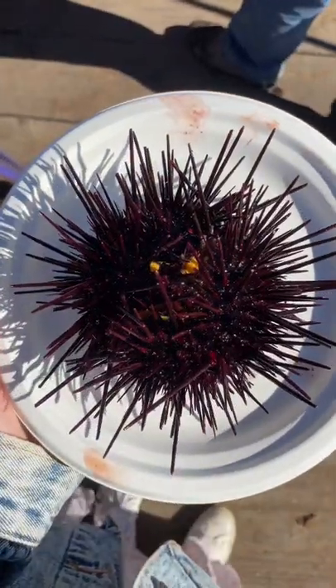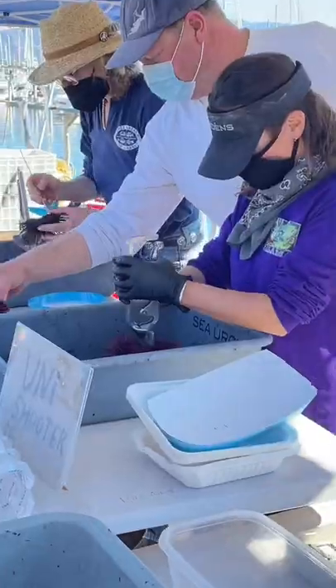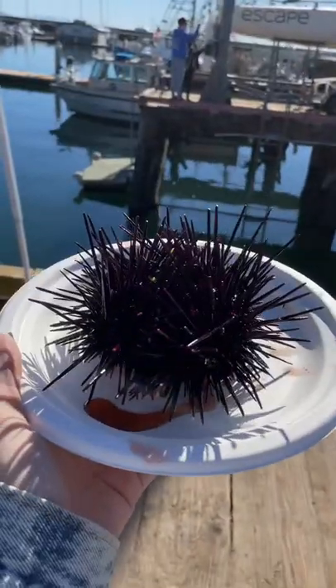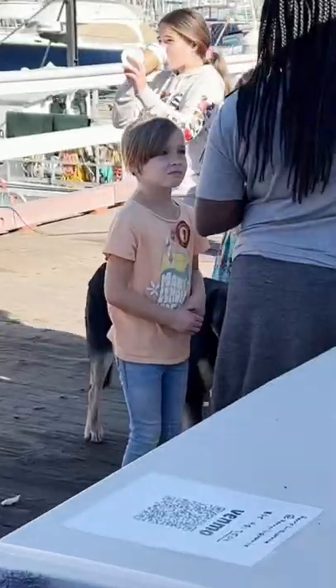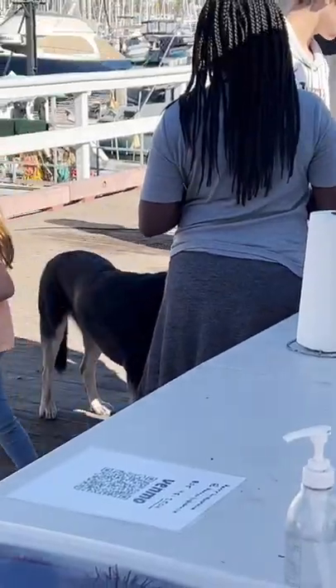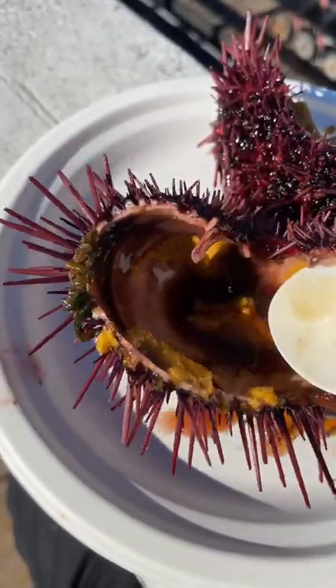This moving sea urchin is lunch. For $10, you can have these fine people crack open a fresh red sea urchin on the docks of Santa Barbara in California. And then the insides are ready — a gooey, mustard-colored, brain-like substance is exposed.